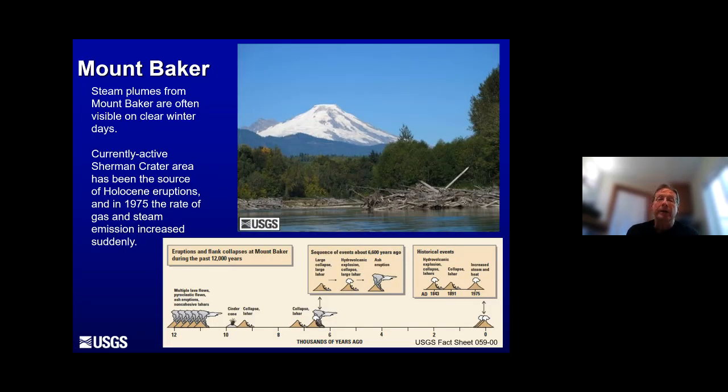Starting in the north with Mount Baker — Mount Baker is active. It produces steam plumes that are often visible in winter. The Sherman Crater area on the southeast side of the volcano is the currently active feature. It has been the source of eruptions throughout the Holocene epoch — the last 11,500 years. In 1975, we had an intrusion of live magma far beneath the volcano, which added enough heat and gas to the system that there was a lot of melting in Sherman Crater and some substantial steam plumes coming off the volcano. It looked like it was getting ready to erupt, but it did not.